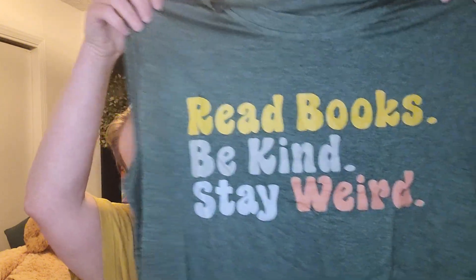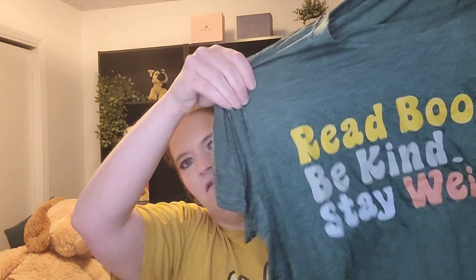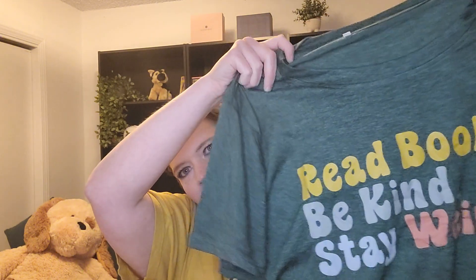I also got a t-shirt. It says 'Read books, be kind, stay weird' — seems very apt for me. I think this is a cotton-polyester blend. A lot of their clothes, especially t-shirts, are polyester and I don't necessarily love that feeling, but I got this one because it was a blend. The only tag is the size tag so I don't remember exactly, but it definitely doesn't feel 100% cotton and not completely polyester either. I thought it was cute.